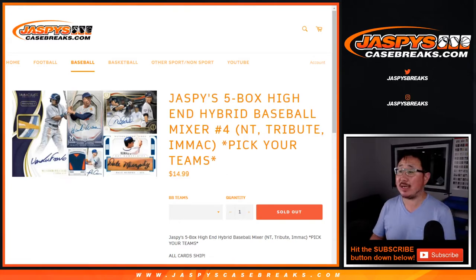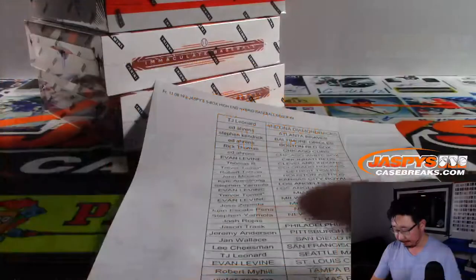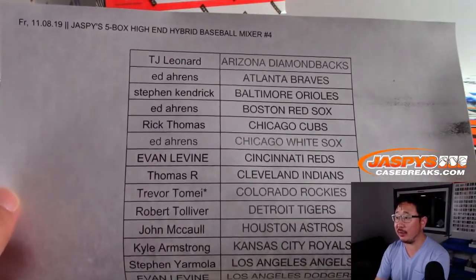Hi everyone, Joe for jazpyscasebreaks.com. We did it — we filled up the 5-box high-end hybrid baseball mixer number 4 from jazpyscasebreaks.com, featuring 2019 National Treasures, 2019 Topps Tribute, and 2019 Immaculate. It was a pick-your-team break, so thanks everyone for picking their teams. Appreciate it.